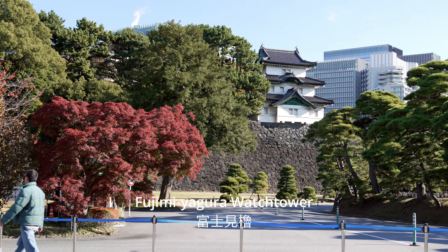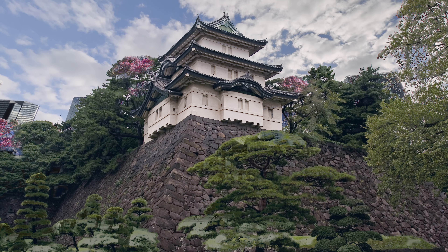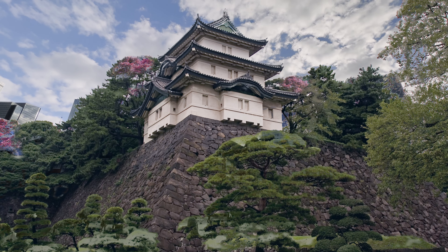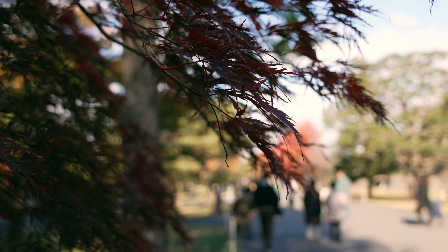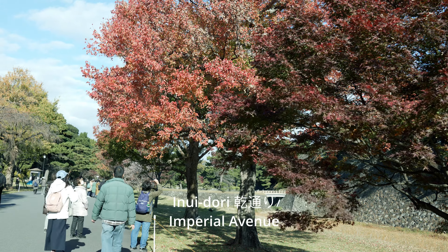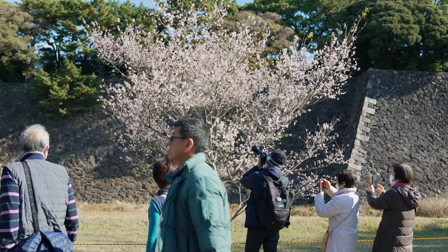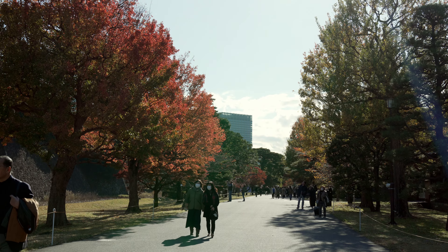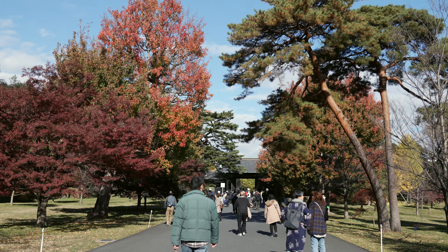Perched atop the solid fortress walls is the Fujimiagura Watchtower, keeping a vigilant lookout for any potential threats. The inner grounds of the Imperial Palace are typically only accessible to the public through organized free guided tours, on the Emperor's birth date, and during special occasions, such as the opening of Inwidori Street for public viewing of cherry blossom and autumn foliage seasons. Inwidori is located right on the Emperor of Japan's estate, so security is key and access is strictly controlled.